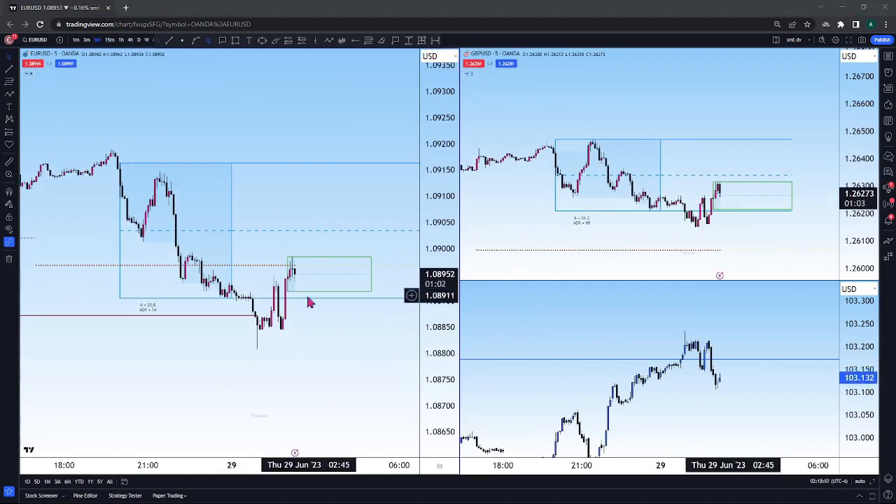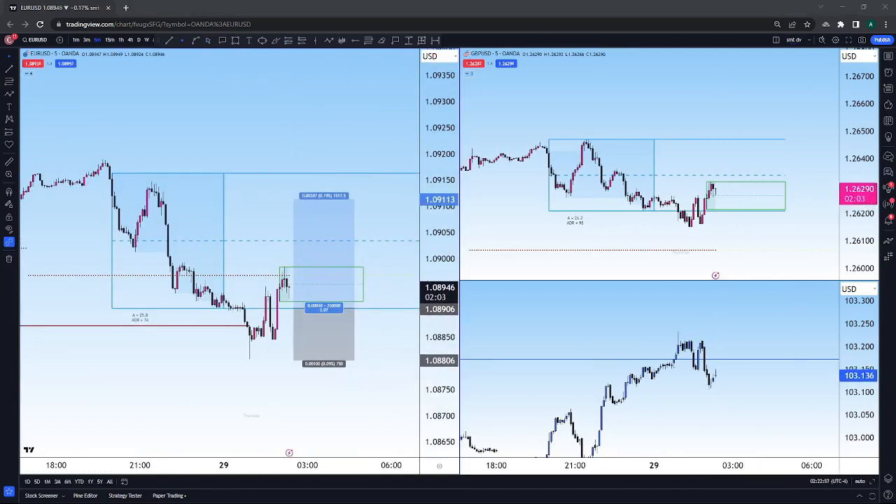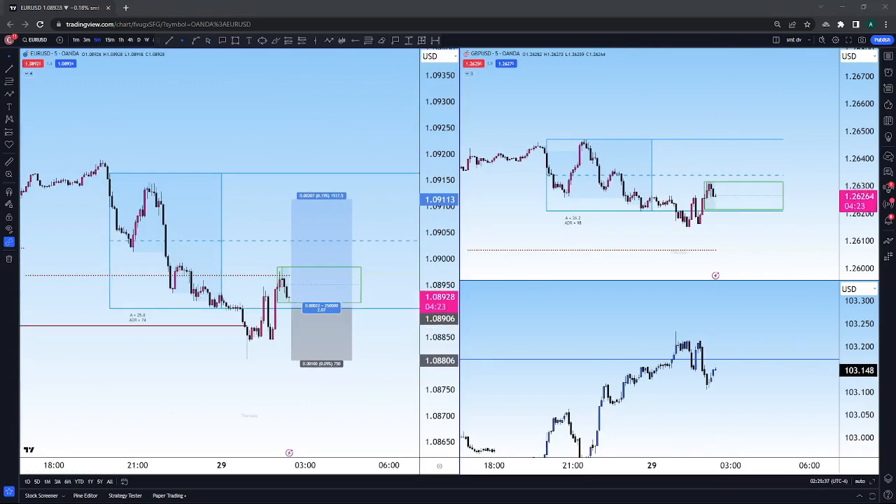I've ended up settling on pretty much just looking for London Open Turtle Supes, and that's pretty much the gist of it. I just look for price to run below Asia lows and then push back towards Asia highs. And sometimes there's opportunities to leave runners, but this for me wasn't one of those times.